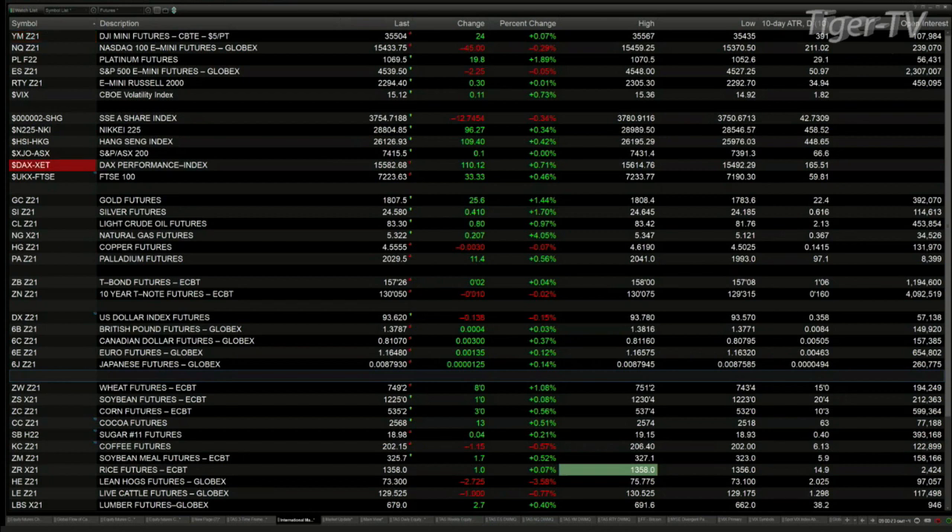You got the Dow futures up 25, the Nasdaq off 45, the ES off 2, the Russell up 30 cents. Over in Asia last night, a mixed bag: the Shanghai was off 12 points, the Nikkei up 96, the Hang Seng up 109. Both the DAX and the FTSE are trading higher, up by 110 and 33 points respectively.